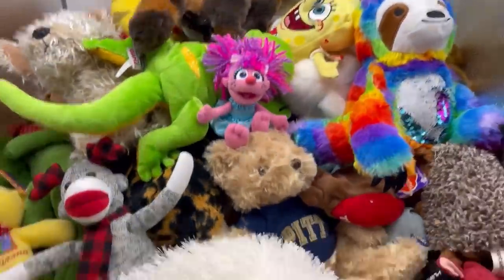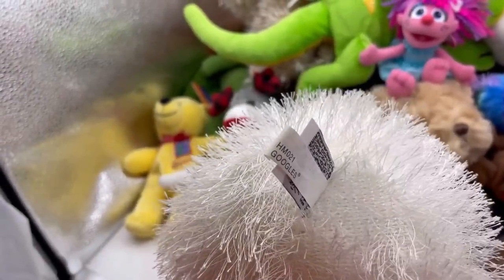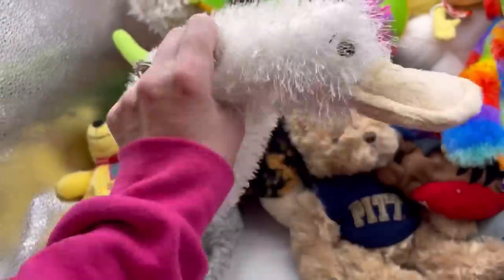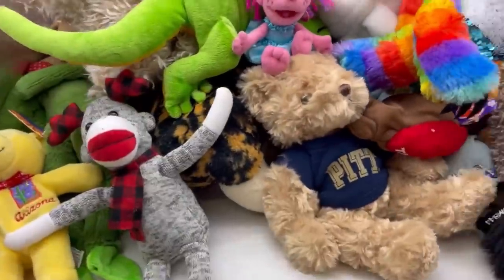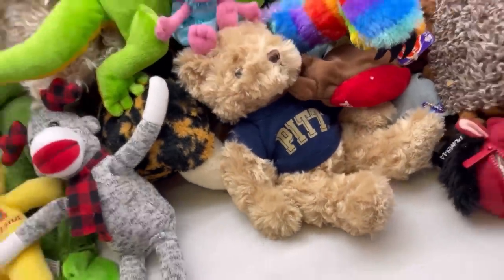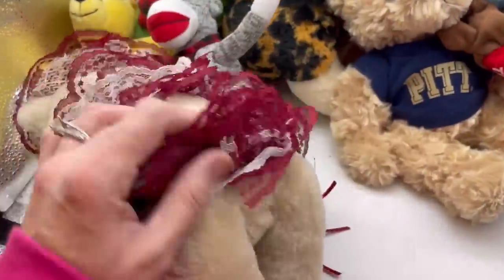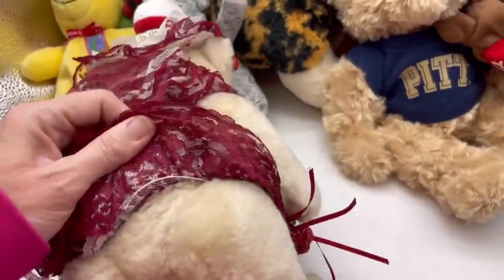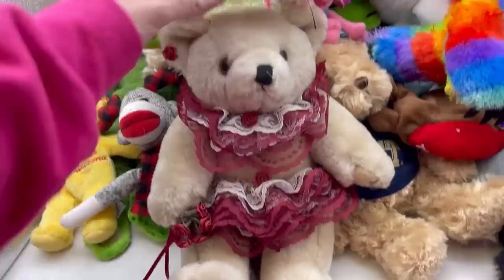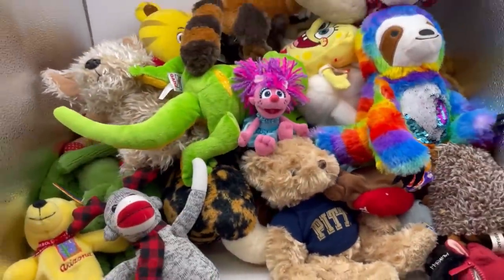Here's another Webkinz. This one — Google's — is that a platypus? I don't know what that is, but it needs washed. And we have this bear right here — a jointed bear with a cute outfit. I'll have to do a little research on her and decide if I'm going to keep or donate.